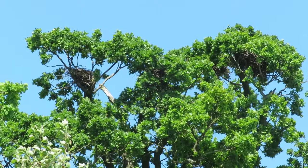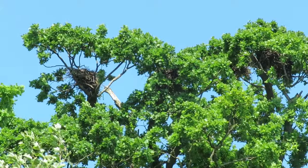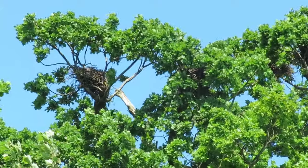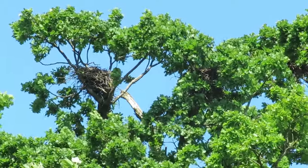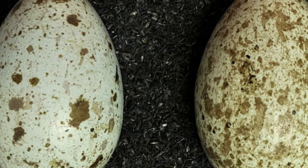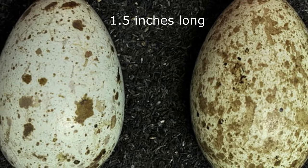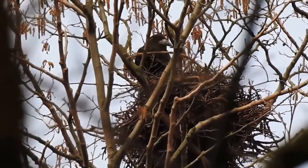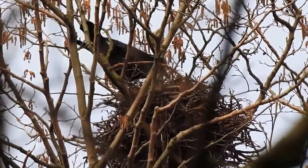Once the nest is complete, it's lined with wool, moss, leaves and sometimes even hair, before the female lays between 3 and 5 pale greeny-blue eggs with brown patches. They measure about 4cm long and she will incubate these alone for 15-16 days before they hatch.